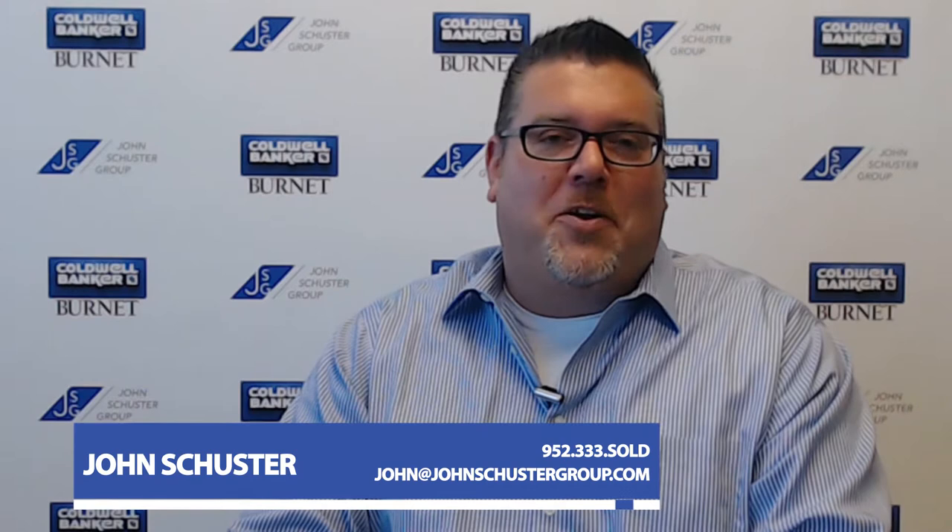Hi, I'm John Schuster with the John Schuster Group of Coldwell Banker Burnett. Thanks for tuning in to our video blog. Now before we get started, I want to draw your attention to a couple of links on our blog.